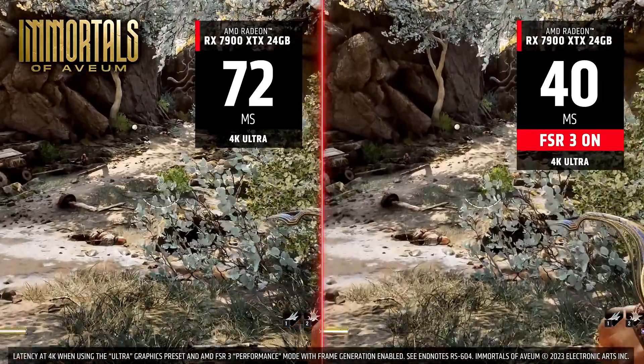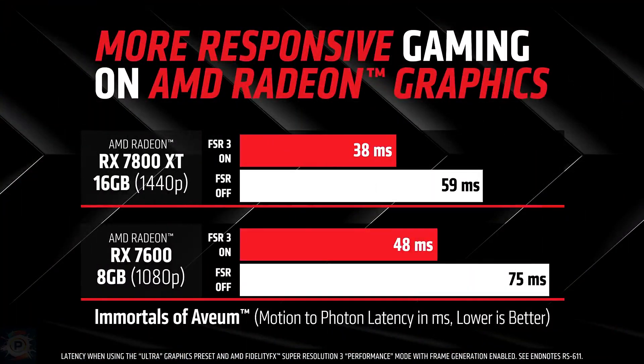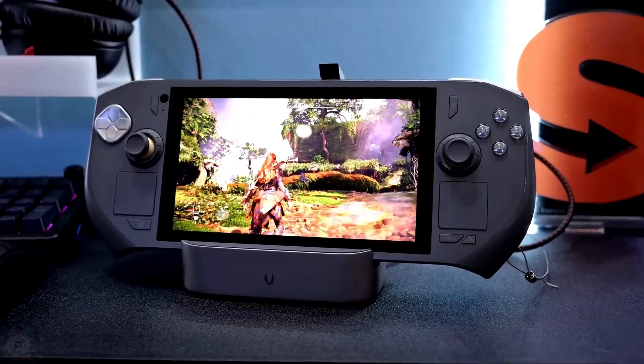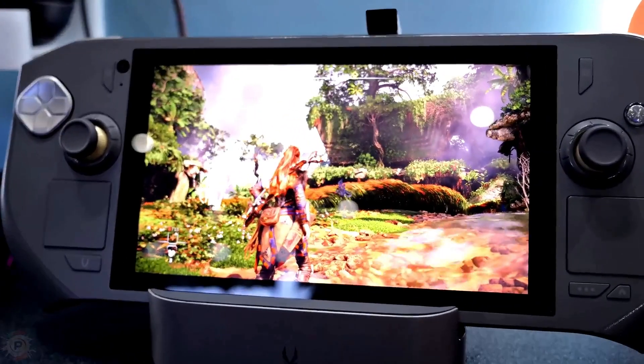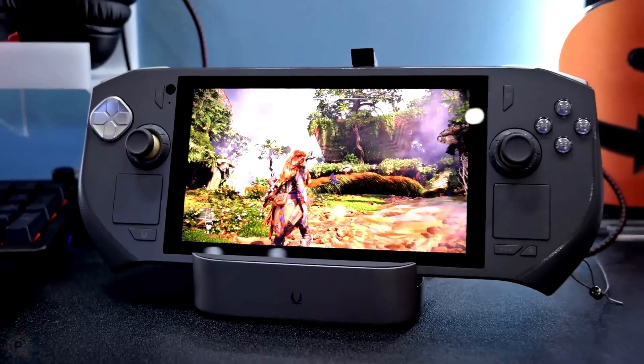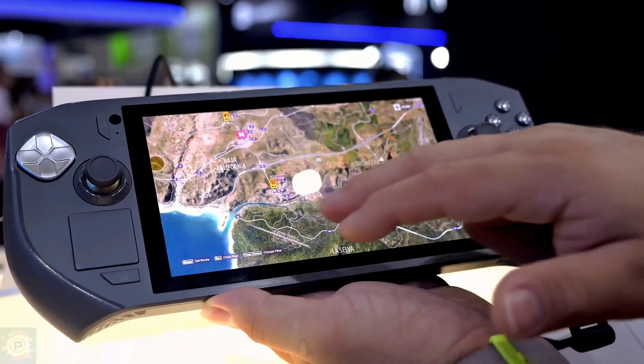It is possible to achieve an increase in the FPS rate — more performance — but without sacrificing the graphic quality of the games. In practice, the game is rendered by the video card in a lower resolution, 1080p for example, and using various artificial intelligence techniques, the game is displayed in 4K.